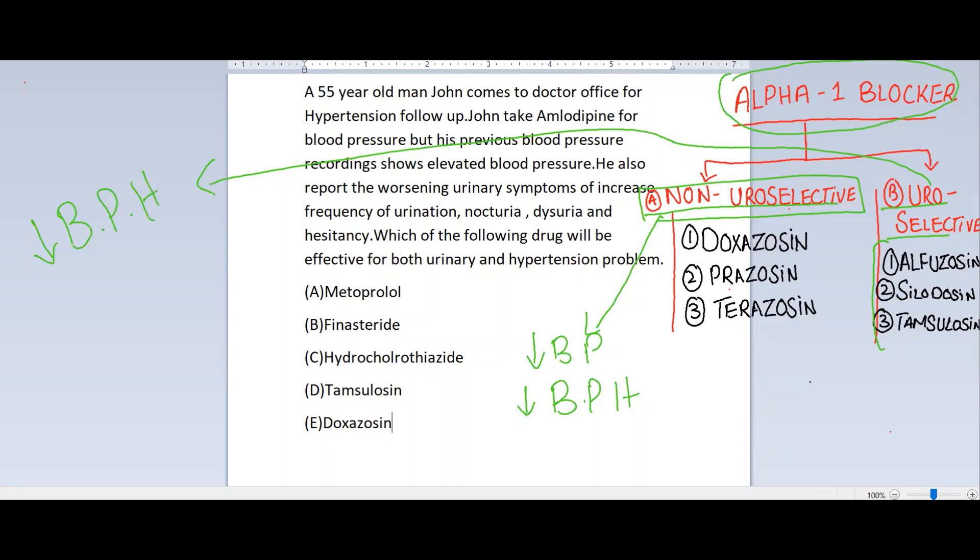The right option for this clinical vignette is option T. It is the right option because it decreases blood pressure as well as improves the benign prostatic hyperplasia symptoms — addressing both problems of the patient.